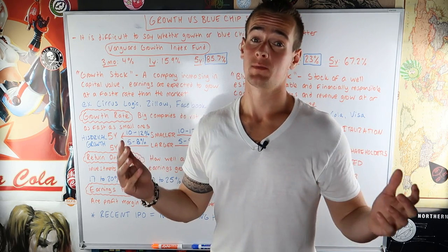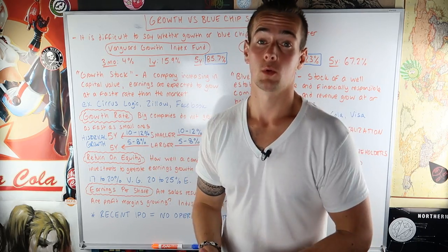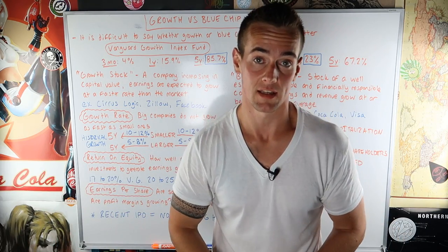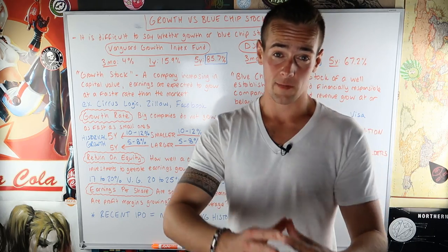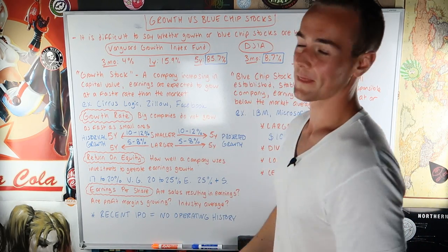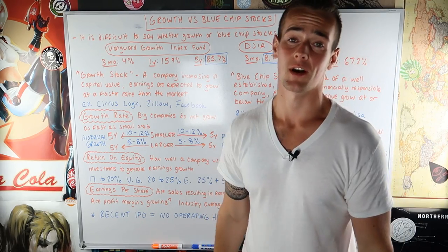Today we're going to be talking about the difference between blue chip stocks and growth stocks. I have a lot of people frequently asking me questions like how do I determine what's a blue chip stock, how do I determine what a growth stock is? And it's kind of a difficult question because — it depends. I know you guys are going to kill me for that really bad joke. But anyway, let's talk about this.